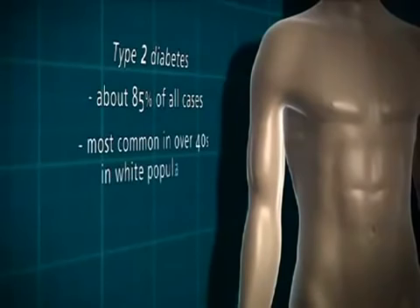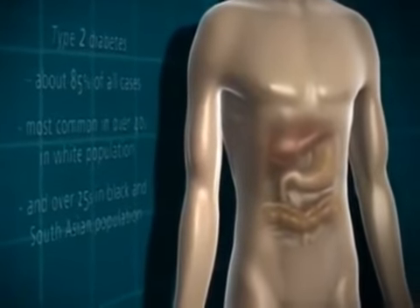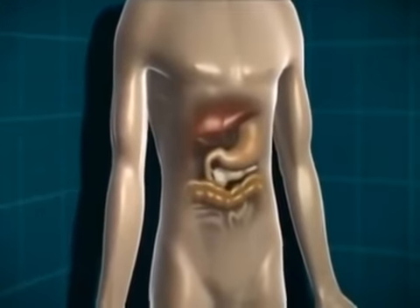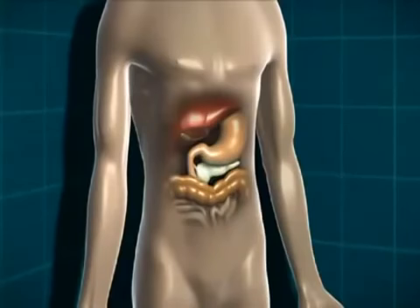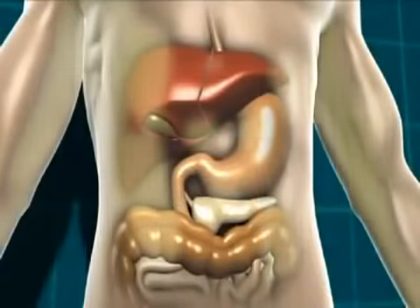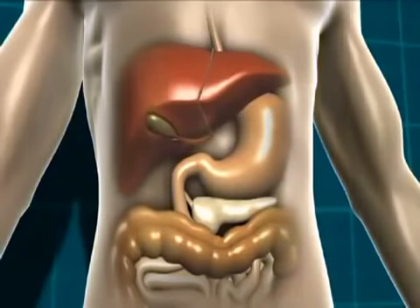Type 2 diabetes accounts for about 85% of all cases in the population. It's most common in the over-40 age group in the white population, and in the over-25 age group in the black or South Asian population. Type 2 diabetes is a little more complex because of slightly more processes at work. Either the body isn't producing quite enough insulin, or the insulin it is producing isn't working properly. That can be due to being overweight, because a build-up of fat can stop insulin doing its job properly, but it can also happen in people of a healthy weight.